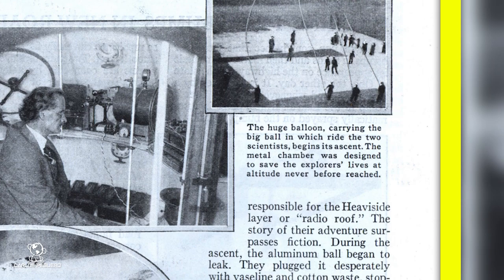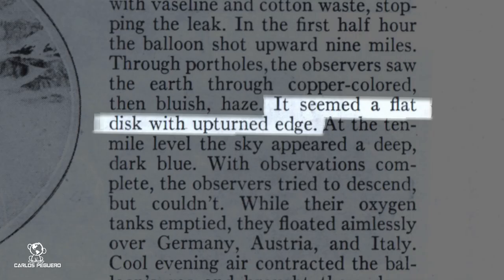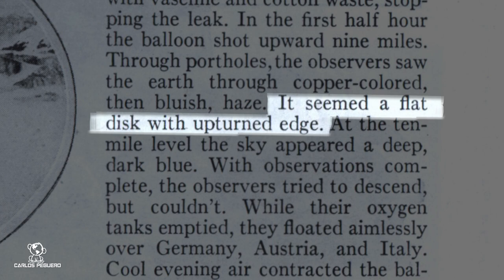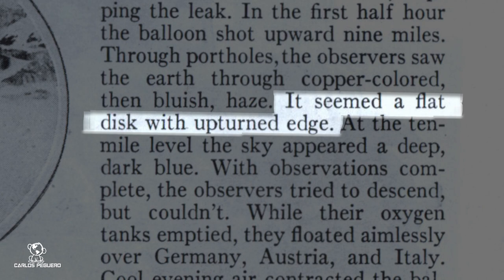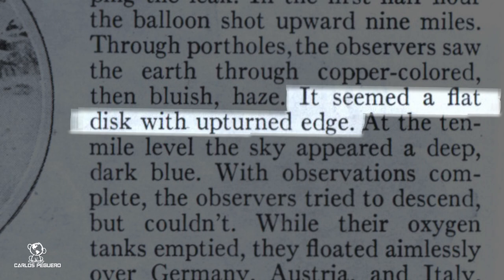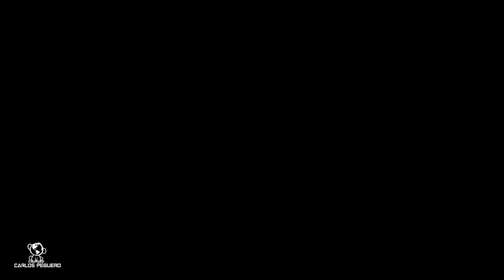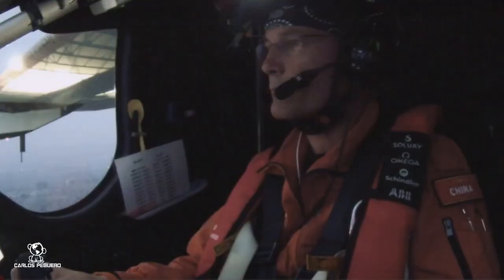No one was doing this stuff. This is before NASA, before anything for rockets — this explorer went to do some research. Quote verbatim: 'It seemed a flat disc with upturned edge at the 10-mile level. The sky appeared a deep dark blue.' The key word is he sees a flat disc with upturned edges. Does that describe a ball? He's 10 miles up and this is before we have the rockets.